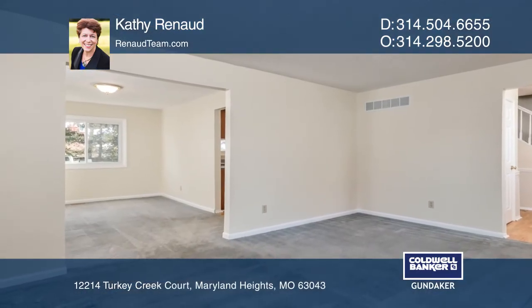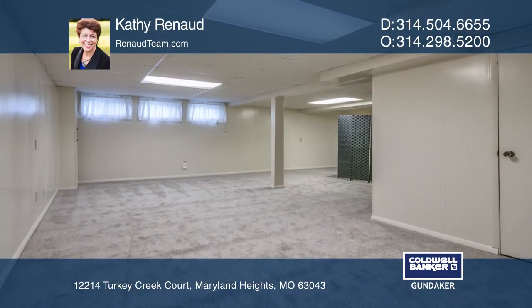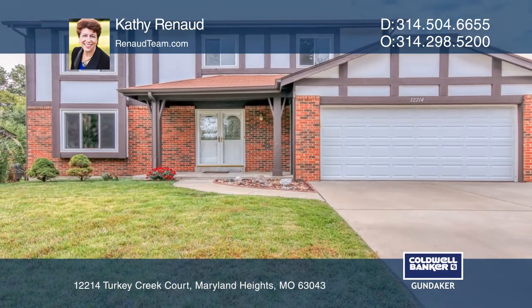Two beautiful full bath Ehrlich renovations and a walk-in closet in the master bedroom. Kathy Renaud is ready to help you buy the house you deserve. Call today.